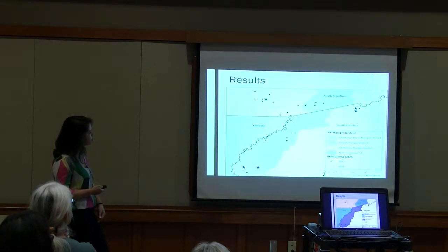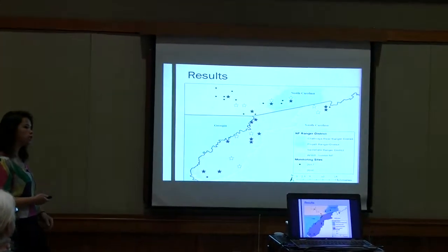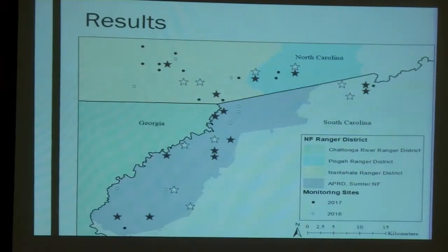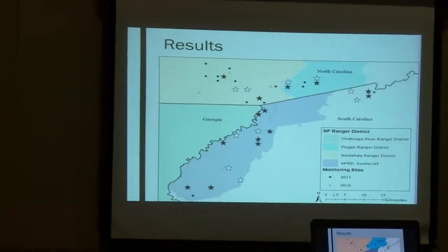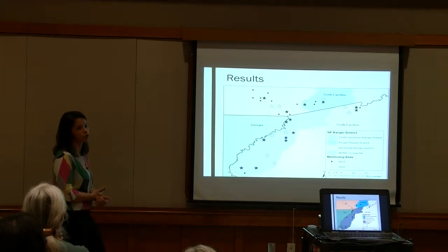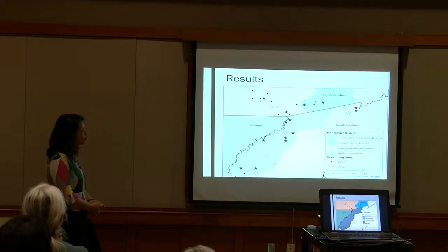Some descriptive results: we had detections at 25 of our 45 sites, giving us just over 55% occurrence rate, which was definitely more than we expected. But our detection rate was much lower. Of approximately 254 two-week check periods, only 18% actually had a detection of a spotted skunk. Breaking that down to nightly detections, only 3% of active trap nights had detections. So while they seemed pretty broadly distributed spatially, we really had very few photos of spotted skunks overall.